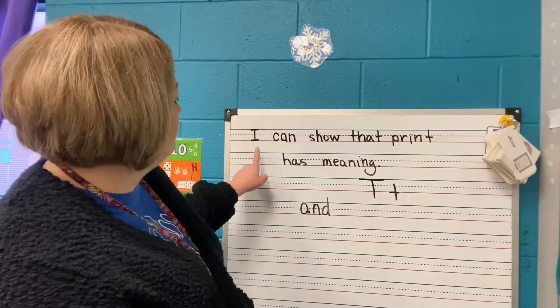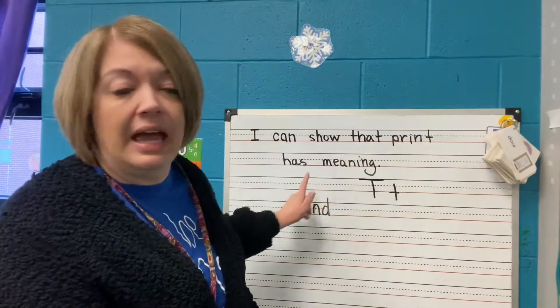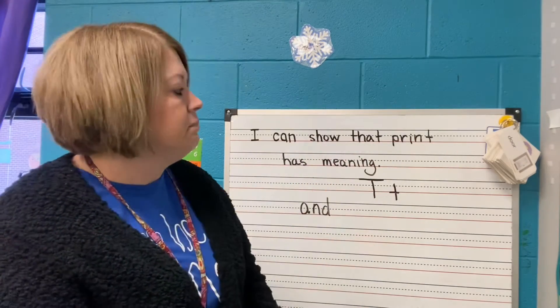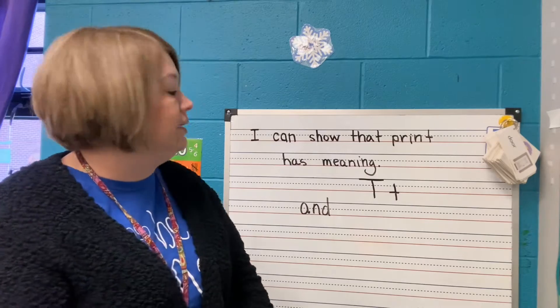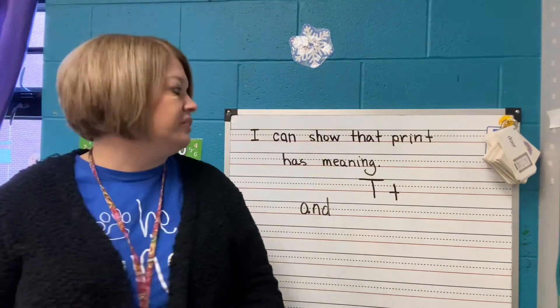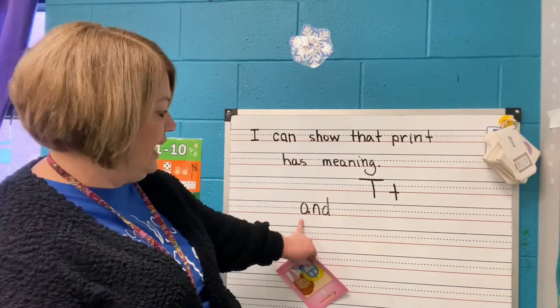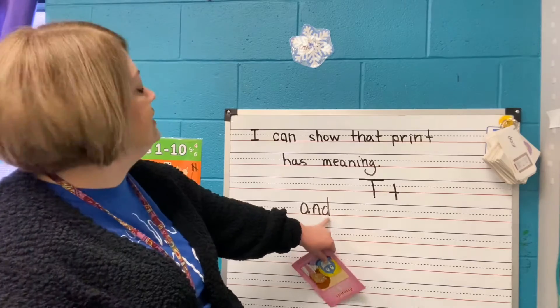So first of all, let's look at our 'I can.' It says: I can show that print has meaning, because we're going to learn about our book and we're going to learn about a new word. Our word for today is this: A-N-D.